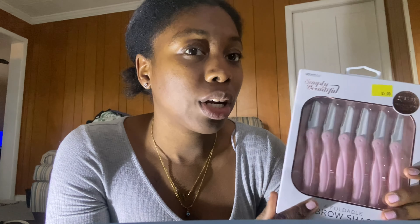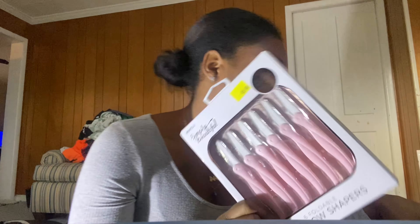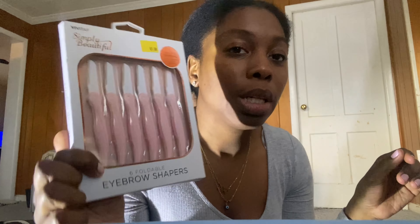From Five Below I just got these face shavers. I've never shaved my face before but I've been seeing a lot of people do it and I want to try it. I do have a lot of hair on my face and I want to try shaving it — especially right here. I got these from Five Below, they're only five dollars.